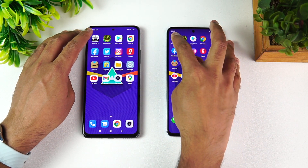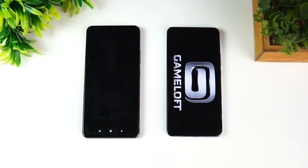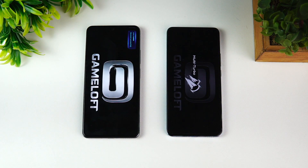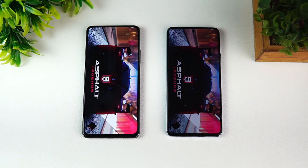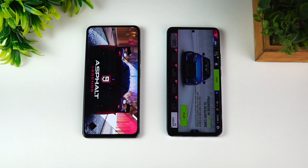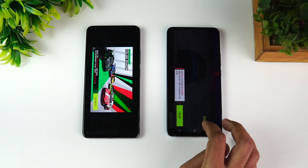We'll start with Asphalt 9. Game mode has been enabled on both phones. Let's see which loads the app faster. The Vivo X60 has the advantage of 12GB RAM while the Mi 11X has 8GB RAM.